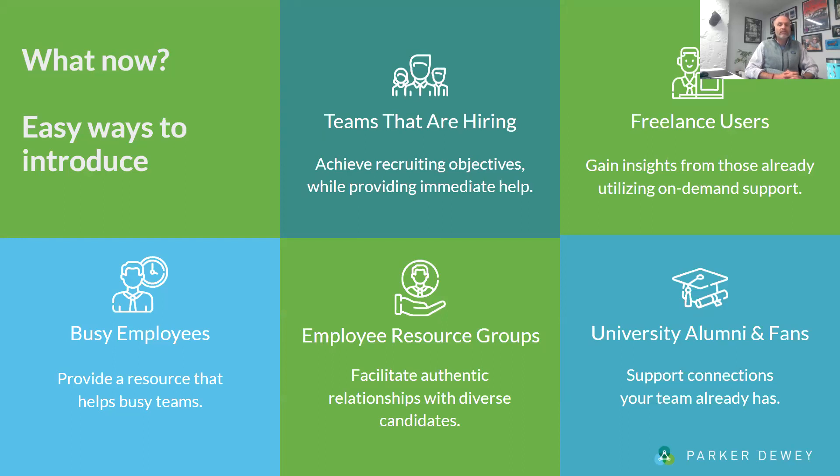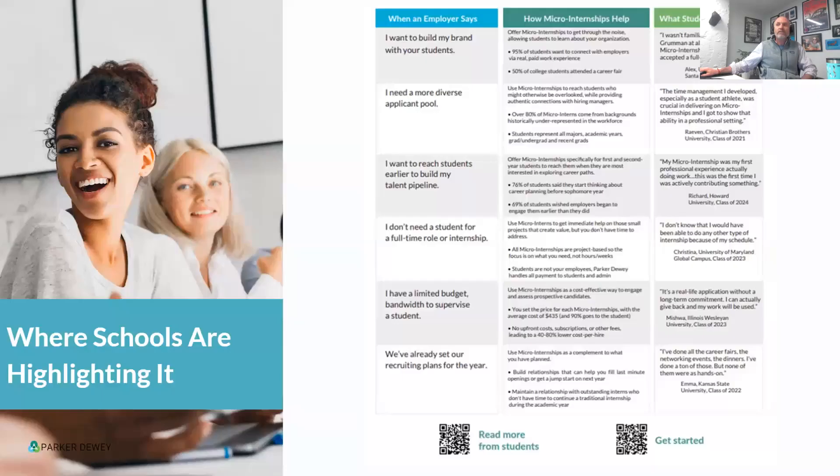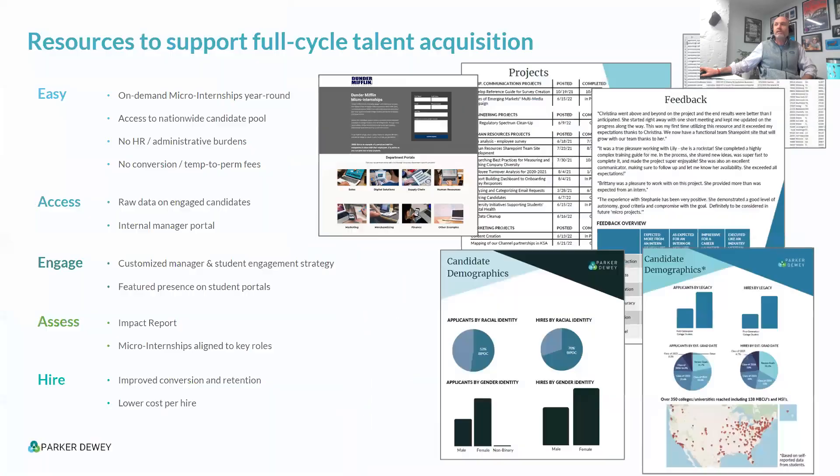If there are no other questions, thank you everyone so much for your time. We'll make the recording and slides available. Please reach out if you have questions — we love this, we're passionate about supporting micro-internships, students, and employers, and creating opportunities that truly are a win for everyone. We love working with companies on building out these programs, providing data, access to students across the country, and creating these equitable pathways. With that, this concludes the webinar. Thank you so much for joining. Have a wonderful rest of your week.